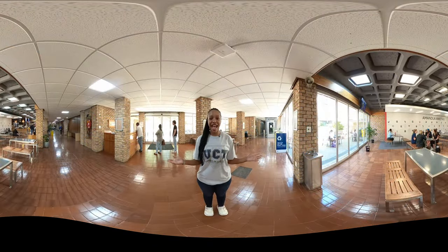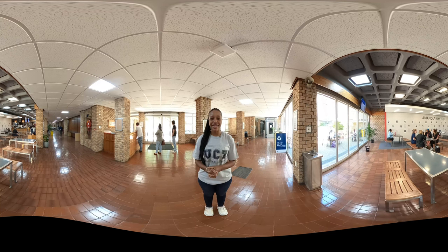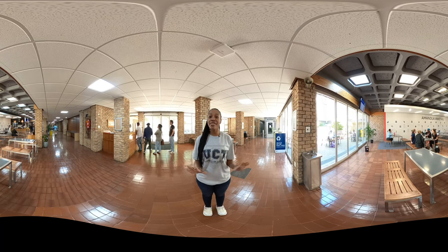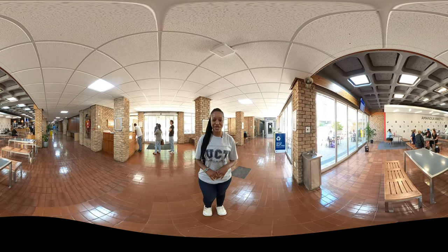We are still in the cafeteria and to my left there is a glass lift and an elevator. All UCT's campuses are equipped with ramps and elevators, as well as services to assist those with disabilities. Now let's go and have a look at some of the other amazing spaces that the campus has to offer.